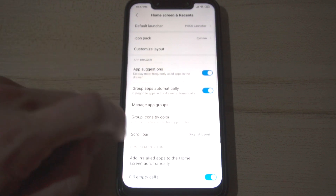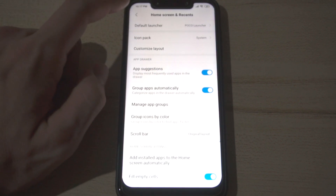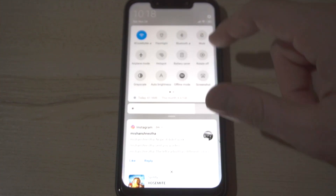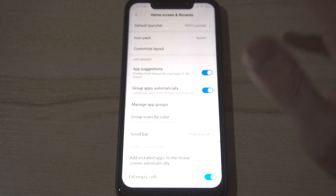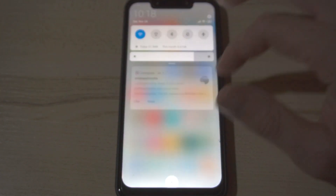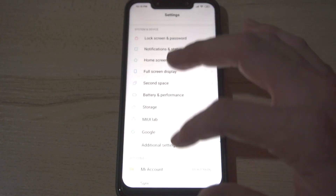One thing that I do want to note — and I don't know why this is — but my screen-on time is definitely not as good as it could be, and I'm not sure why. If someone could explain that to me, that would be great.